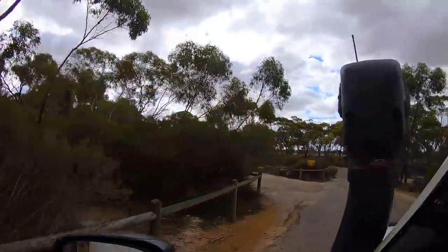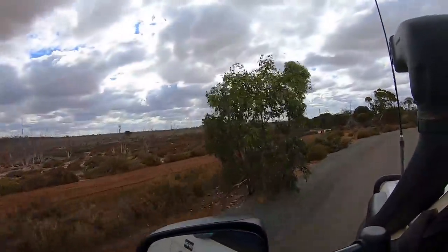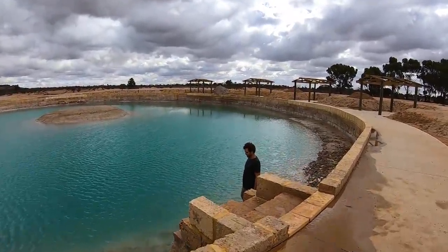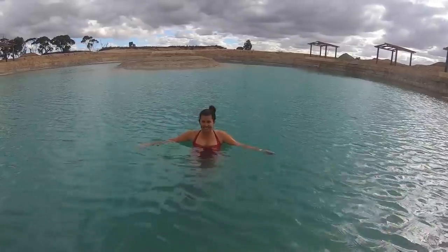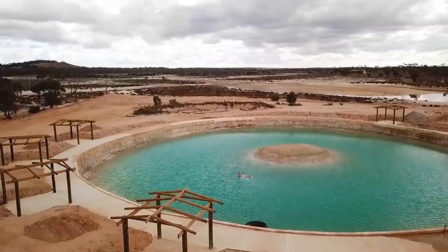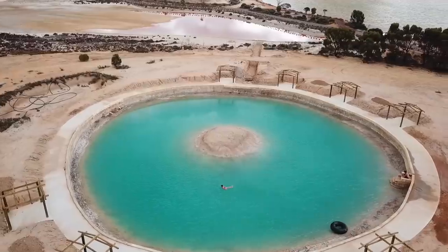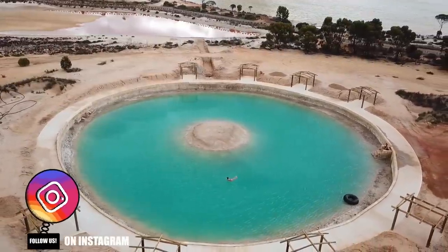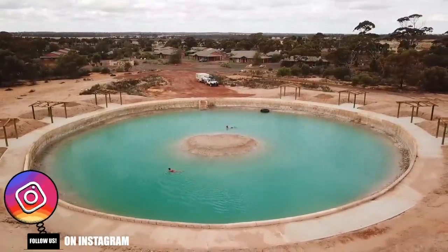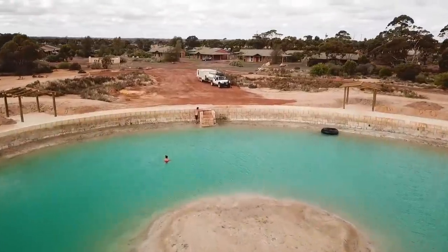Right across the road was our next spot, Lake Magic. Why is this place called Lake Magic? Well, it's got a high concentration of salt in the water, which enables you to quite literally float effortlessly. It's a feeling you have to experience for yourself — you quite literally can't sink in this pool. We floated around for a good while before rinsing off and continuing on.